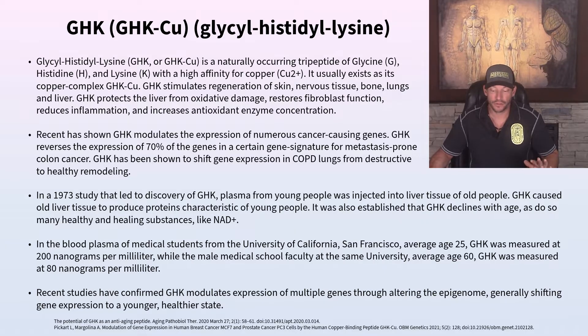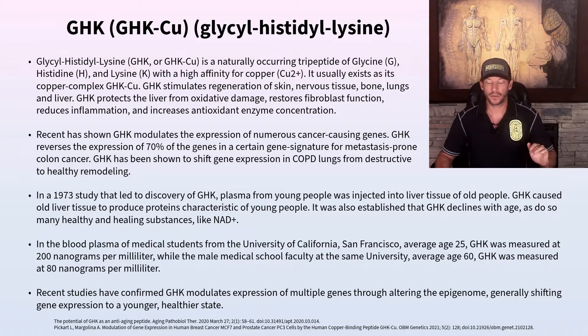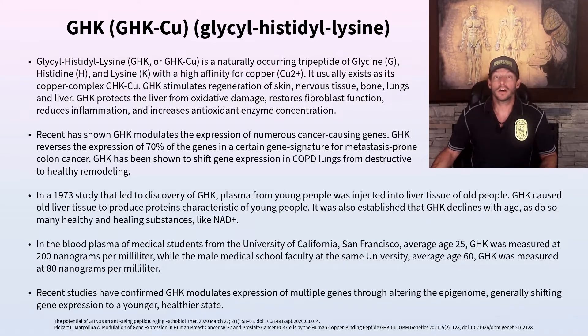One study of blood plasma from medical students at UC San Francisco found that at an average age of 25, GHK levels were 200 nanograms per milliliter, while professors averaging age 60 had only 80 nanograms per milliliter — less than half. From age 25 to 60, our GHK levels fall by more than half on average. That is a massive decrease, and it's one of the ways researchers are investigating how we can slow down aging.